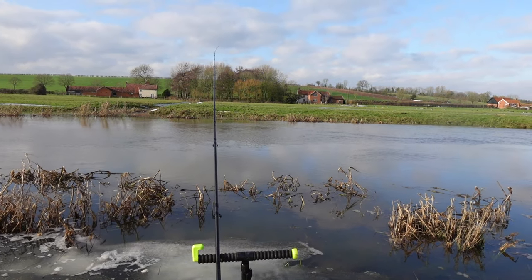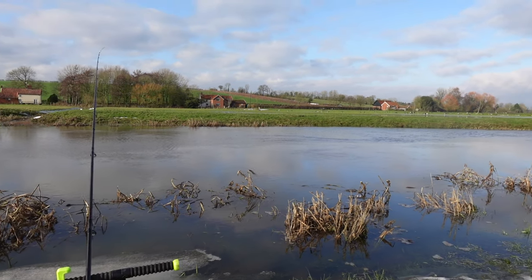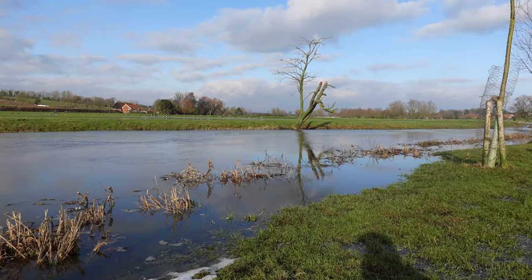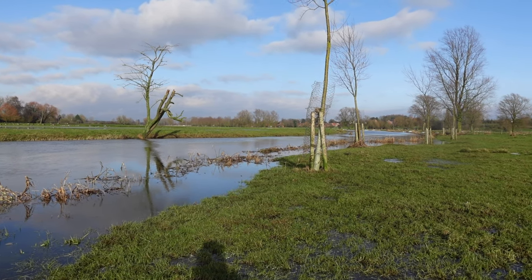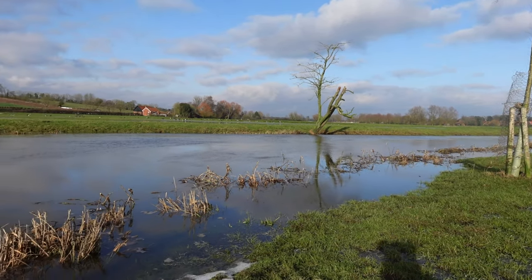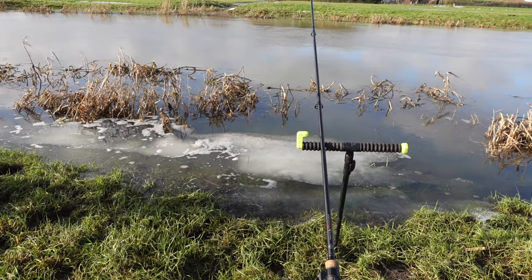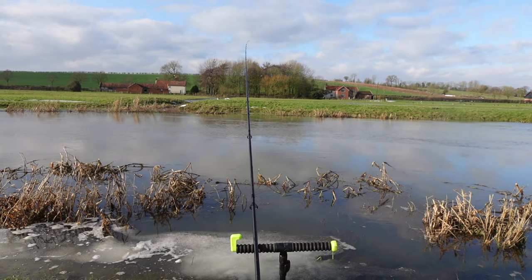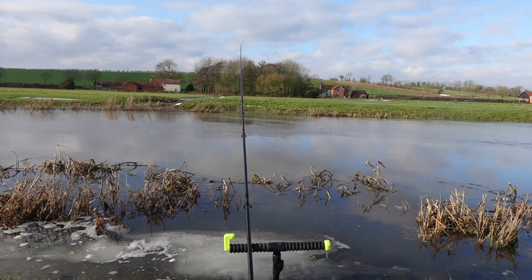This is a beautiful spot, and this is why I come chub fishing — just look at the scenery. Wildlife everywhere: geese, ducks, widgeon, egrets — just stunning countryside. The conditions are definitely tough today; you can still see ice melting in front of my rod. But if you're going to catch one fish in these conditions, it's going to be a chub. Got another hour left — hopefully that tip will smash round.